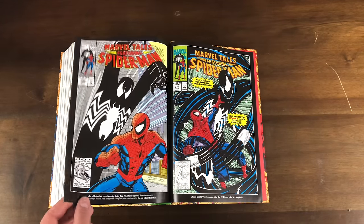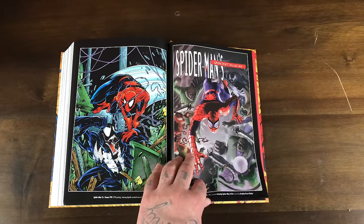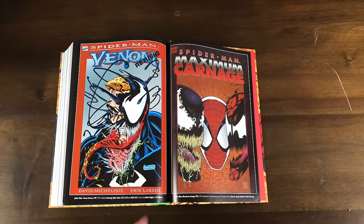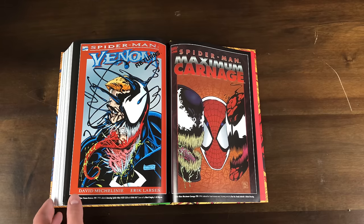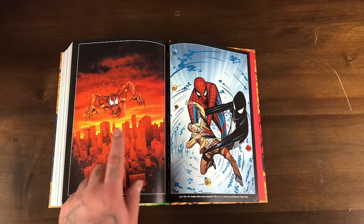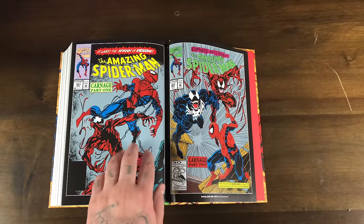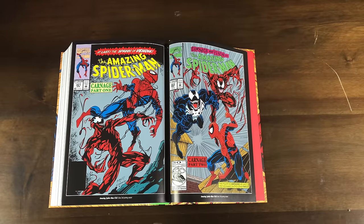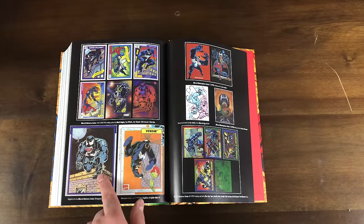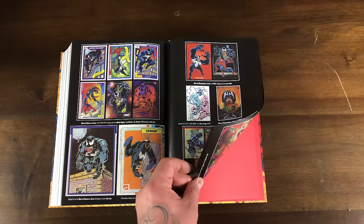In the back you get some great extras — trading card stuff, Marvel Masterpieces '92. There's the original trade paperback reprint of Maximum Carnage — I think that was the first trade paperback I ever owned, I got that and Death of Superman around the same time. They also include the second prints with gray backgrounds, and early collected edition reprints.